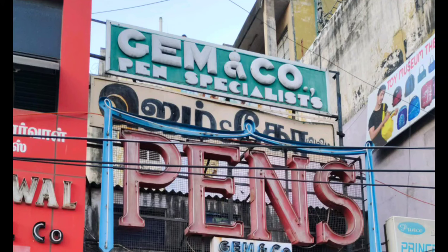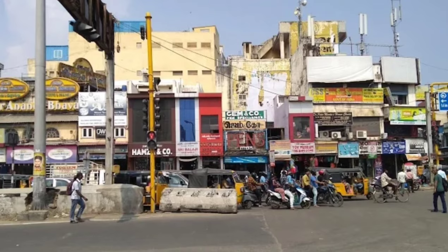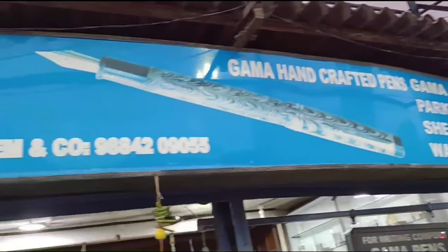Gama Pens has around a century of history. I visited their store in Chennai recently and took a small video. This store is located in a very busy area called Paris Corner in Chennai. These big glow sign boards attracted me since I visited the store in the evening. This showroom is very near to the landmark of Madras High Court.